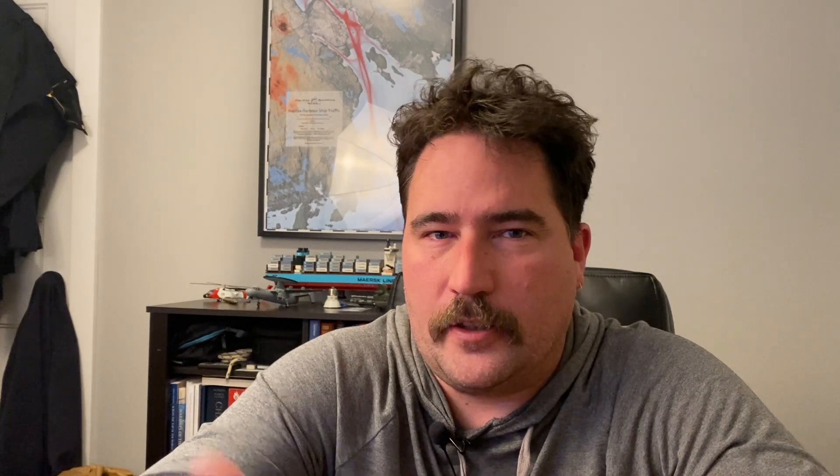I use my drone to capture a lot of shipping. A lot of the shipping that takes place in Halifax is in areas that small remotely piloted aircraft systems are prohibited from flying in because of the Shearwater Airport controlled airspace. That doesn't apply to micro drones, so that allows me to get shots like this.